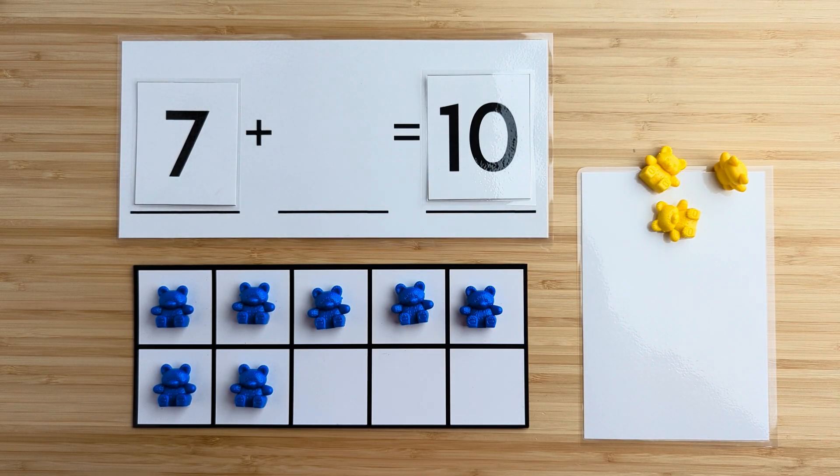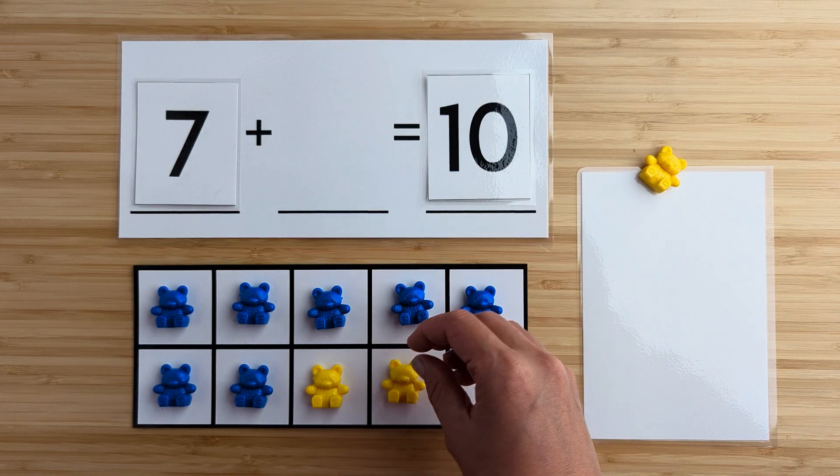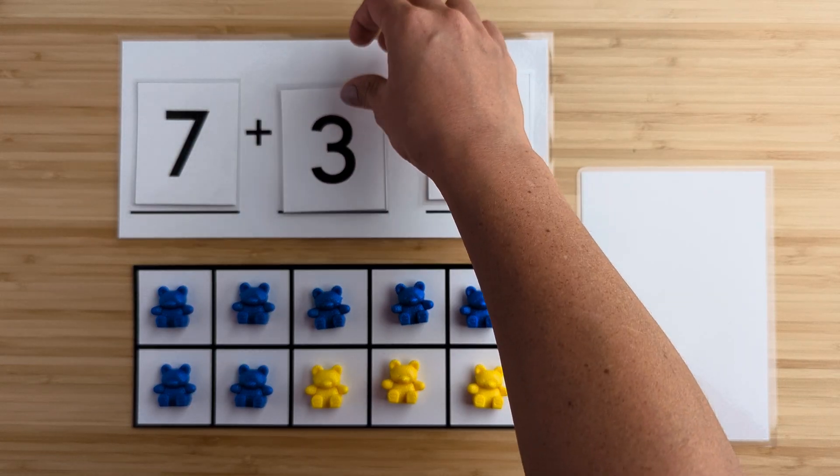Let's find out. One, two, three. There were three bears hiding.